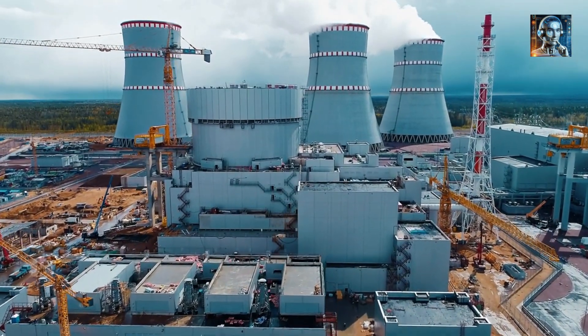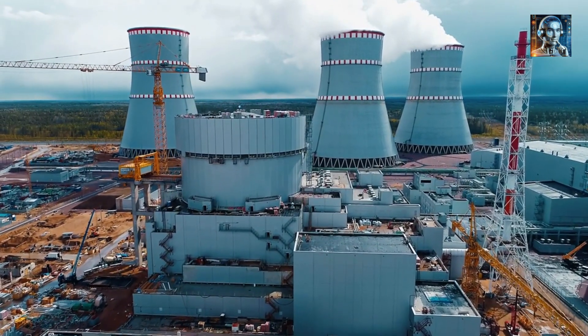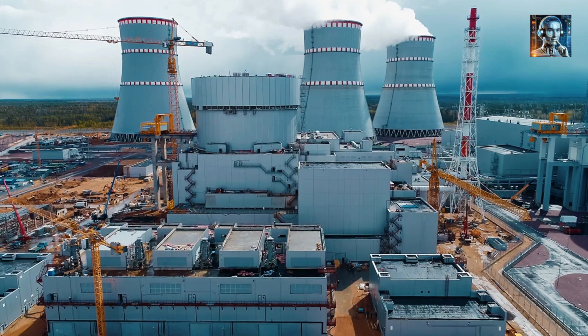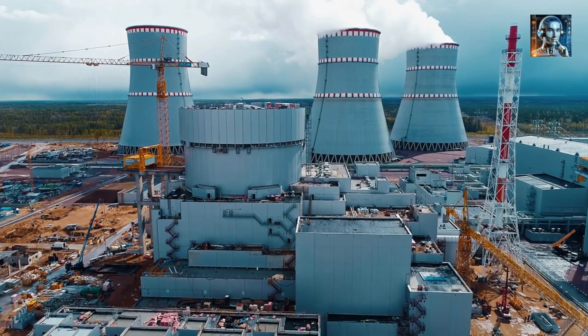Currently, the only operating thorium reactor is an experimental one in the Gobi Desert, producing 2 MW of thermal power without generating electricity. This reactor incorporates revolutionary technologies like super-alloys that withstand high temperatures, radiation, and chemical corrosion.